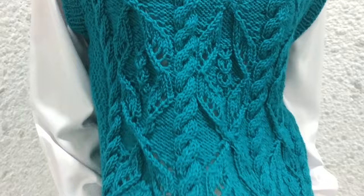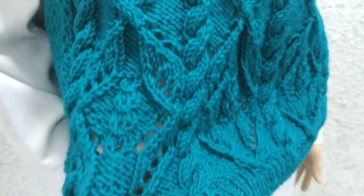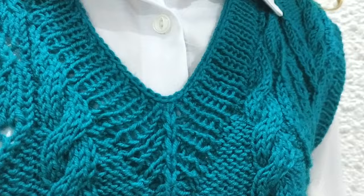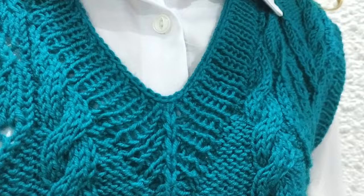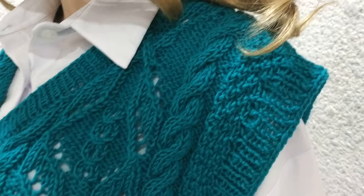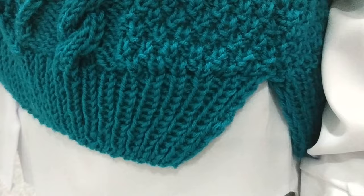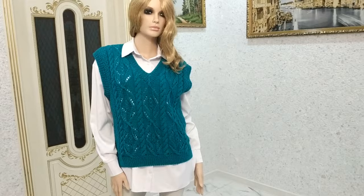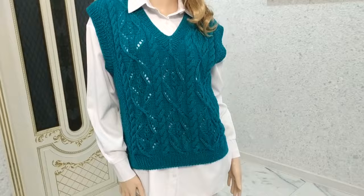Modern fashion offers various variations of knitted jackets performed in different techniques and styles. Popular jackets include Japanese open-relief knitted ones, as well as those with various relief patterns. First of all, they are valued for their originality and elegant shape. An important part of their popularity is their practicality and universality — they are very easily combined with various items of clothing, including expressing the individuality of their owner.